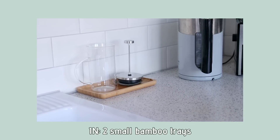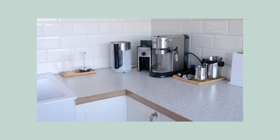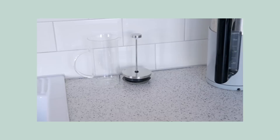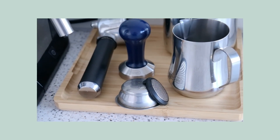We also purchased two small bamboo trays for our coffee and tea supplies. This is an example of a little thing that can make all the difference, because we used to keep things out on the kitchen counter and it would look a little messy and was hard to keep everything clean. These little trays make it a lot easier, and I also think it just looks really pretty.